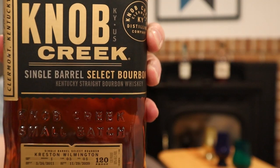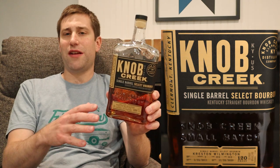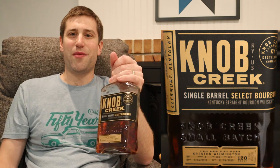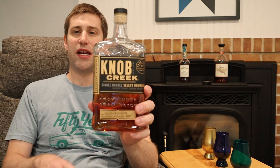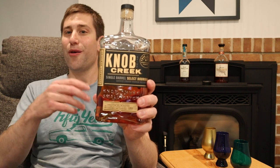Up next, Knob Creek 9 Reserve, 120 proof. This one happens to be a store pick, but usually most stores have one pick of this floating around, or they'll have the off-the-shelf version. It's right around nine years old, so pretty standard to what the shelf would be. Price on this is $50 to $60 depending on where you are — sometimes as low as $47 or $48.